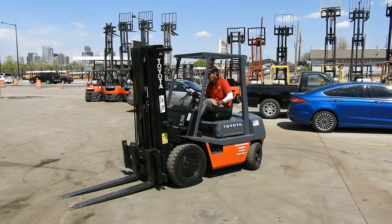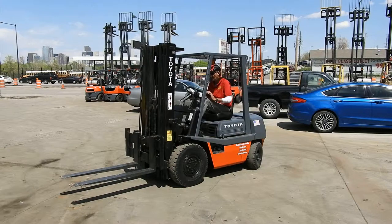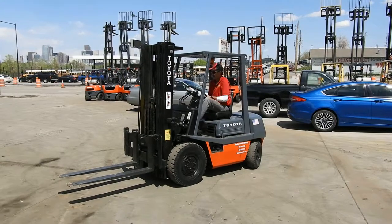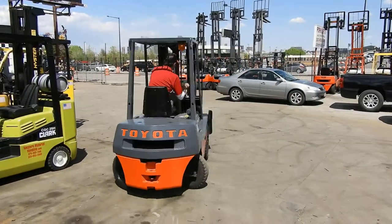Good afternoon, this is Kyle and Wade with Western Material Handling. Today we're here test driving stock number D21006, an awesome running Toyota 43 FG25.